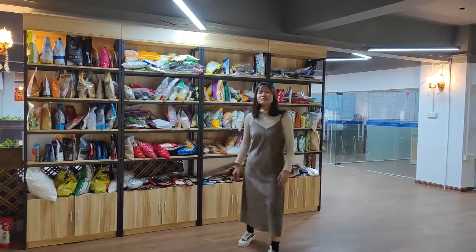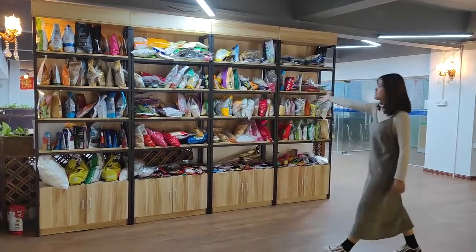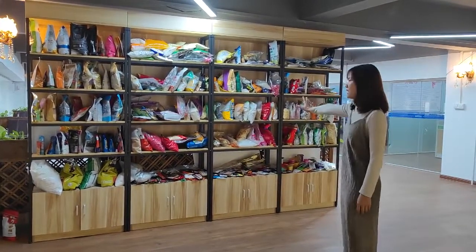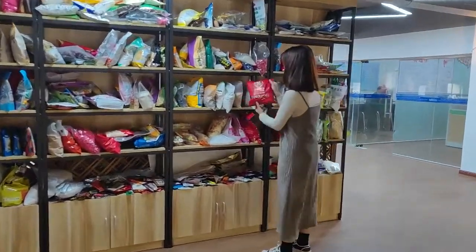Hello, I'm Ashley. Now I will show you about our office area. This is our sample bag rack. All these bags are packed by our automatic packing machine. Now I will show you about the sample bag.